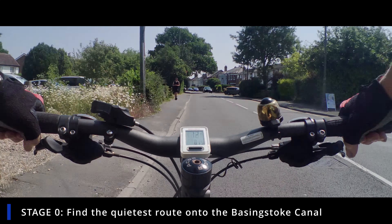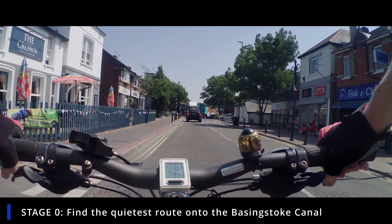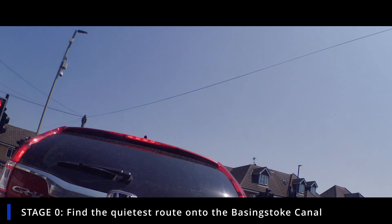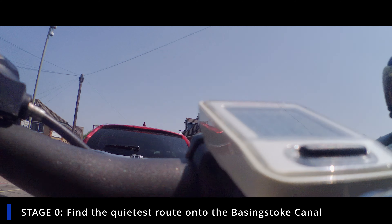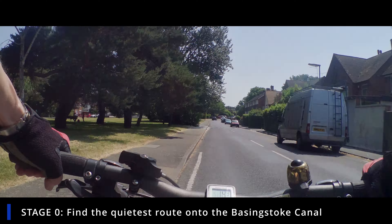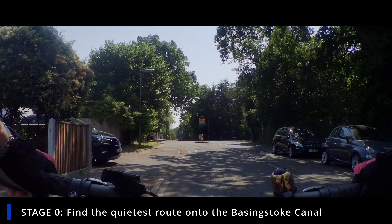Here we are leaving Knapp Hill village, going through the high street waiting for a lorry to get out of the way. This is the most busy bit — if you don't like the traffic here you can always push your bikes or go along the pavement. We're now crossing over at the traffic lights, heading down Victoria Road up towards the old barracks, which used to be a barracks when I was a kid.